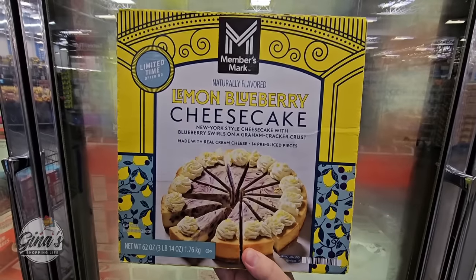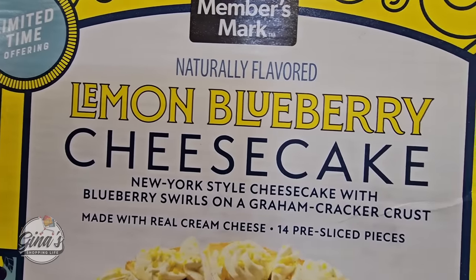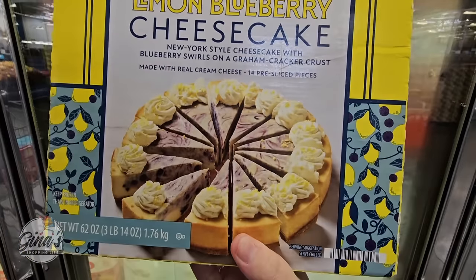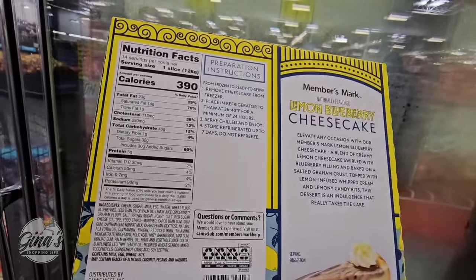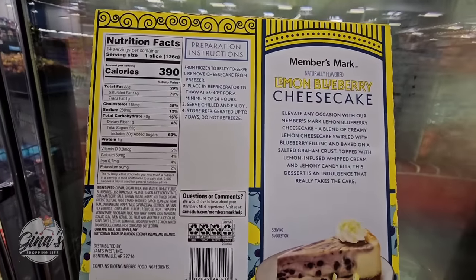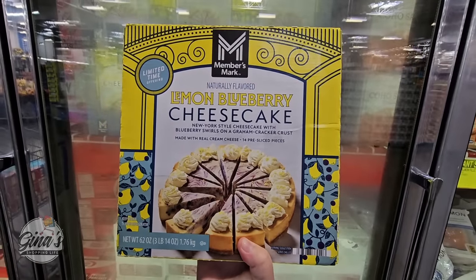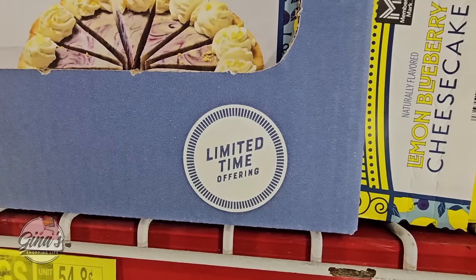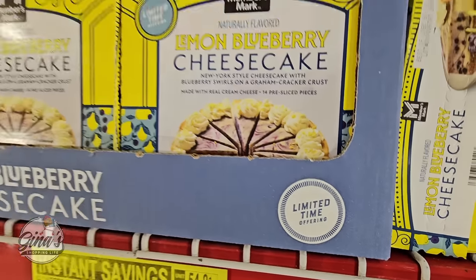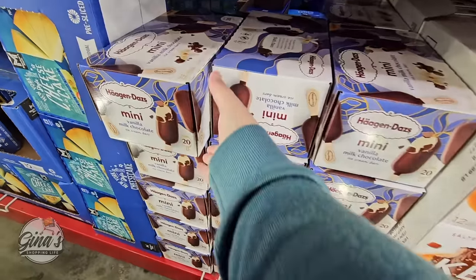We have a new lemon blueberry cheesecake — naturally flavored. Lemon and blueberry is always a great combination. How perfect is this for spring? I don't know if I want to see the nutrition on these, because you know they're going to have sugar. But that looks really good — I'm going to have to try that out soon. Over three pounds for $17.98. Only here for a limited time, just for spring. If you try that one, I would love to hear your feedback.